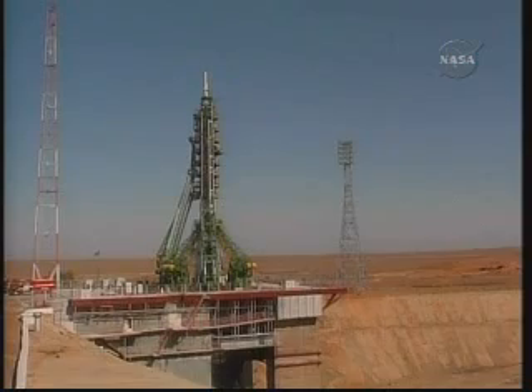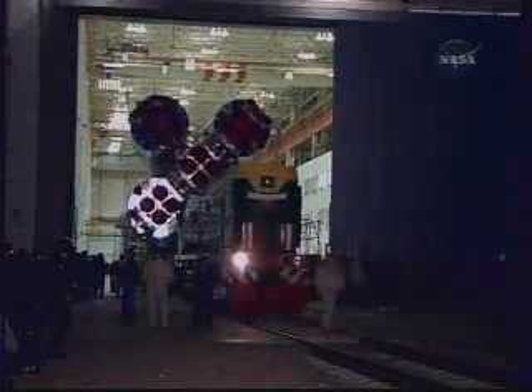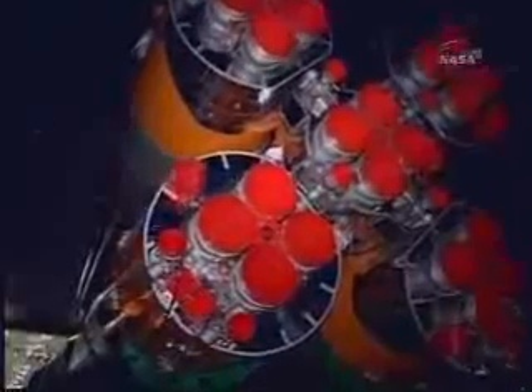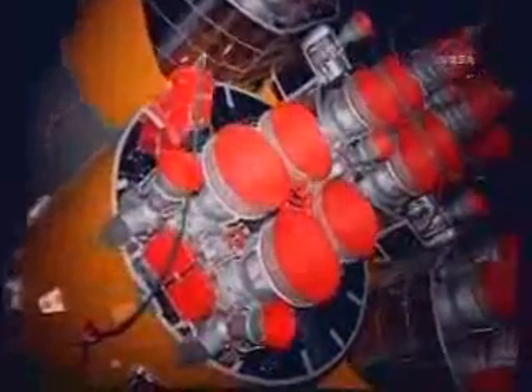Once launched, Max Sareyev as Soyuz commander and Jeff Williams as the onboard Soyuz flight engineer will oversee several orbital correction burns using thrusters on the spacecraft to adjust its altitude relative to that of the International Space Station.